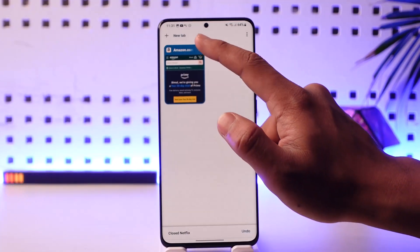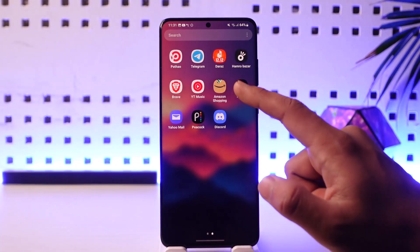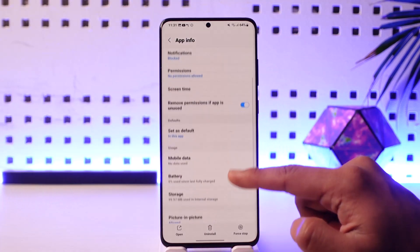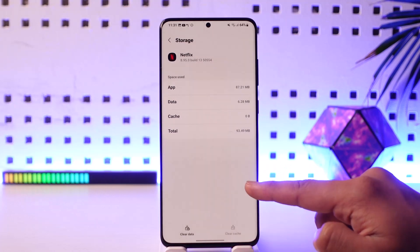Enter the new payment method or remove it and re-add it again, and you should be good to go. Other times it could be an application bug itself, so you can long press on the Netflix app, tap the 'i' button to come to the app information page, then scroll down to storage and clear the cache files. If you want, you can also clear the data.